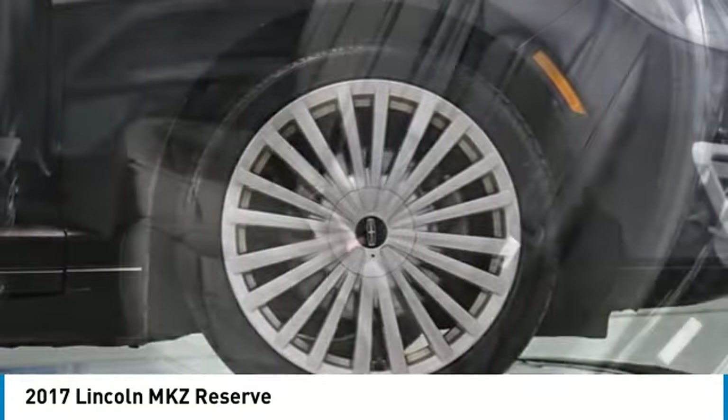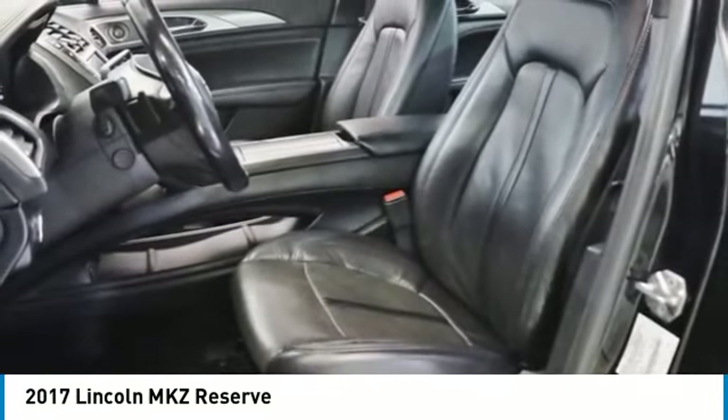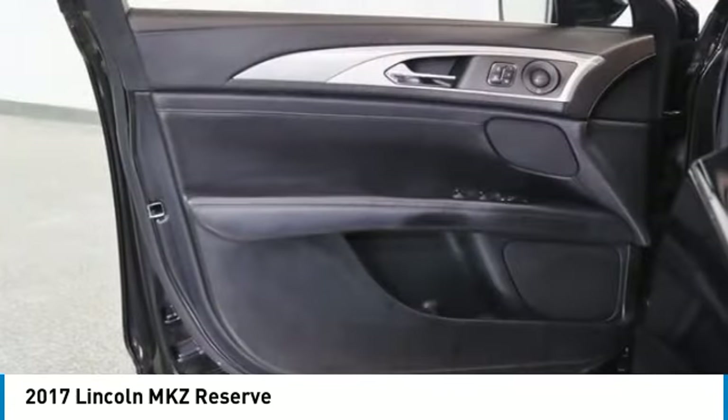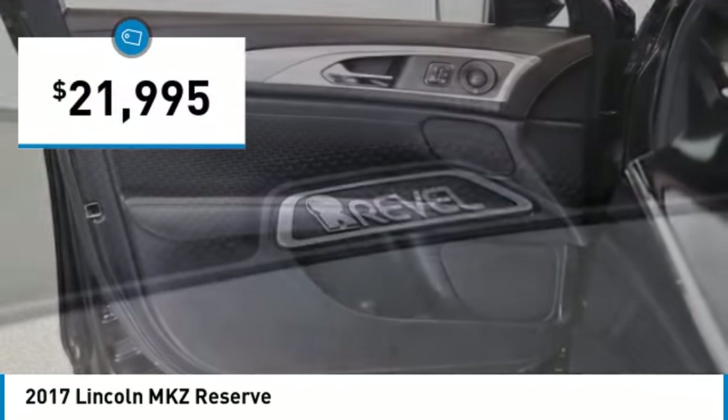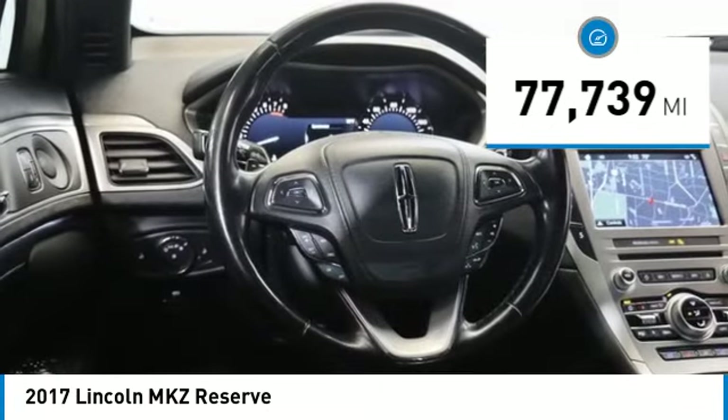exotic wood, and a sophisticated assistant that responds to the sound of your voice, and you'll see the MKZ offers a new dimension of luxury. It is priced below $25,000, and this vehicle has less than 80,000 miles.